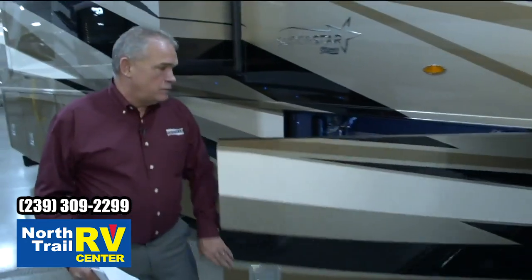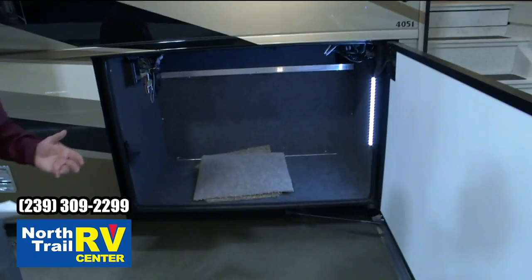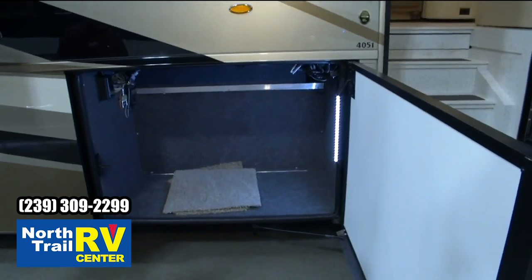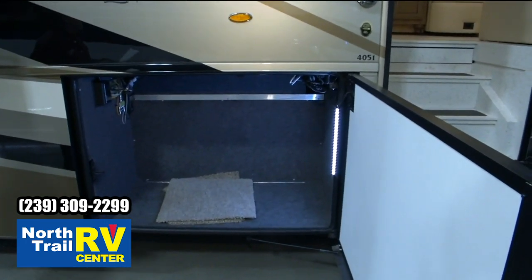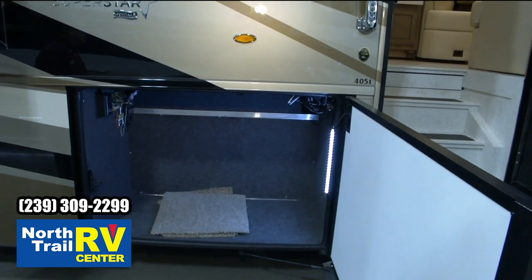As we walk through, just a tremendous amount of storage. And not only do we have this, it's the Star Foundation underneath here, so it's got a great drive going down the road because it's very solid and just a great, quiet drive.